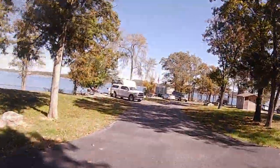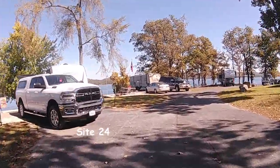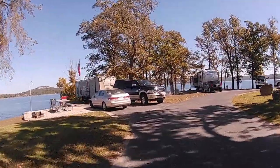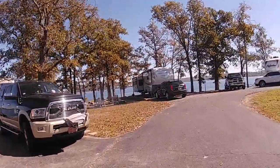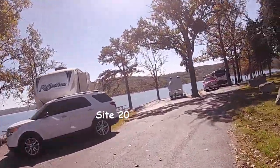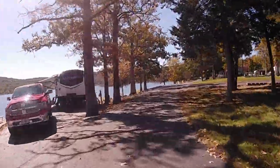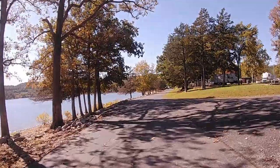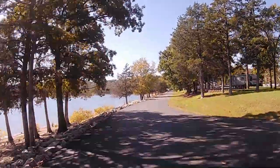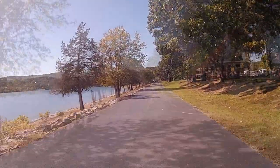This next little section is the very end of the peninsula — we were on site 24. In my opinion, site 22 is one of the best campsites here. But you really can't go wrong with any of the sites; they all pretty much have water views. I would definitely look forward to going back to this campground.